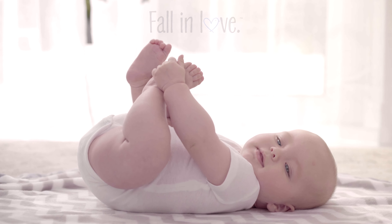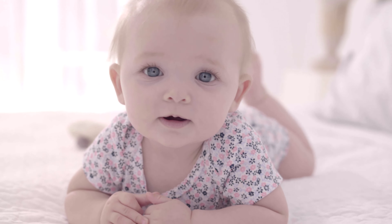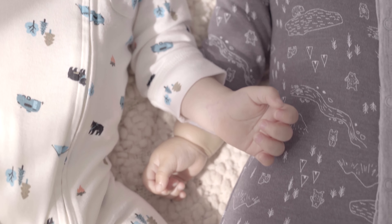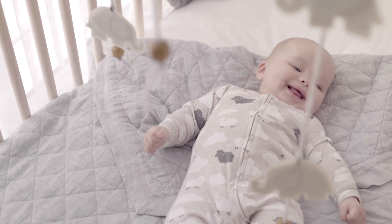There's a moment for every parent where they fall in love. Maybe it's hearing that first giggle, or feeling that first kick, or that fresh new baby smell. Itty bitty baby sounds, soft little kisses — everything sweet. What's not to love?